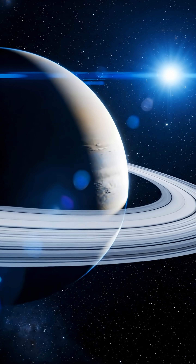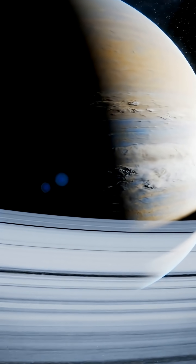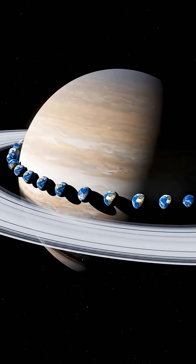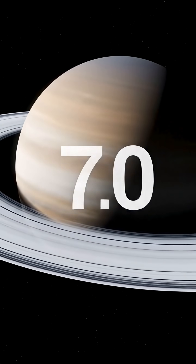Exploration remains limited to long-distance observation and mathematical inference. According to scientific calculations, Saturn has the lowest density of all eight planets in the solar system — so low that it is actually less dense than water. Despite its enormous size, its mass is only about 95 times that of Earth.